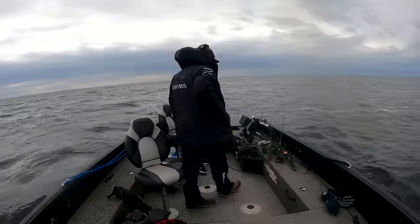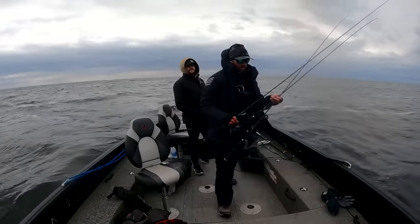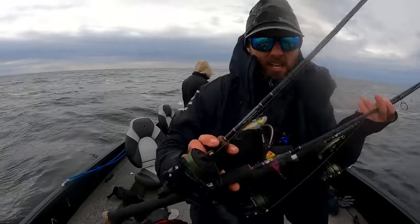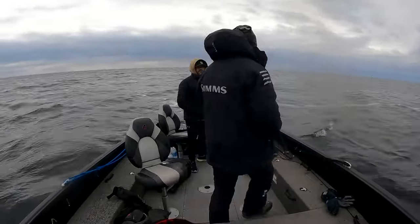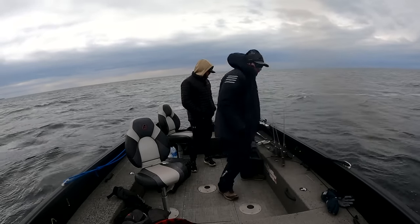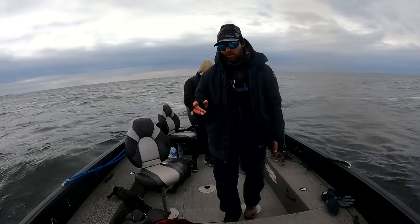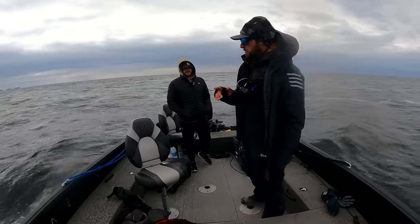We'll probably be throwing a couple of different things this morning. We got three things tied on to get the day rolling: Acme V-Rod, rip and wrap, big plastic. That's our starting lineup on some beautiful Elliott rods. Hopefully we'll be catching some fish soon. We're going to get to poking around, see if we can find a few of these fish, and catch a few of these big Sturgeon Bay walleyes.